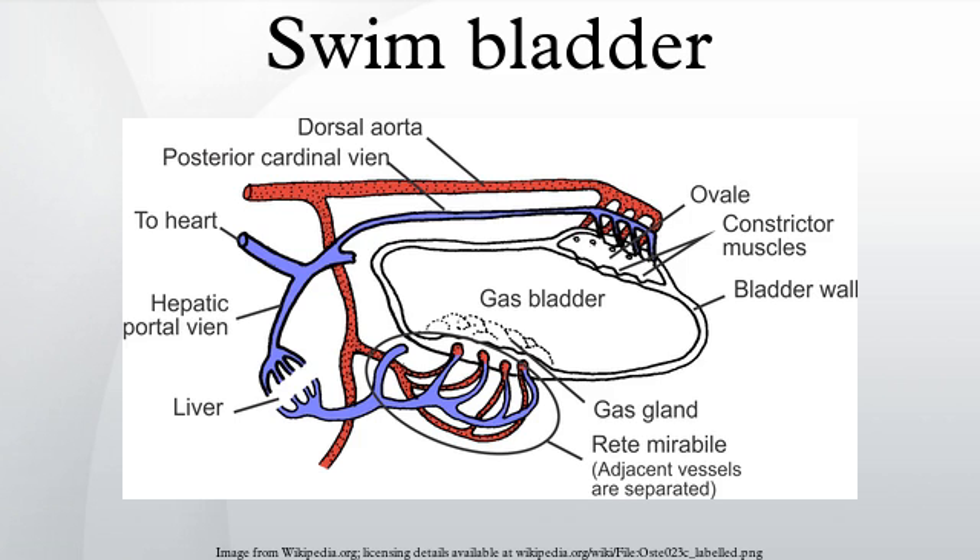Swim bladders are evolutionarily closely related to lungs. It is believed that the first lungs, simple sacs connected to the gut that allowed the organism to gulp air under oxygen-poor conditions, evolved into the lungs of today's terrestrial vertebrates, and some fissioned into the swim bladders of the ray-finned fish. In embryonal development, both lung and swim bladder originate as an outpocketing from the gut. In the case of swim bladders, this connection to the gut continues to exist as the pneumatic duct in the more primitive ray-finned fish, and is lost in some of the more derived teleosts.